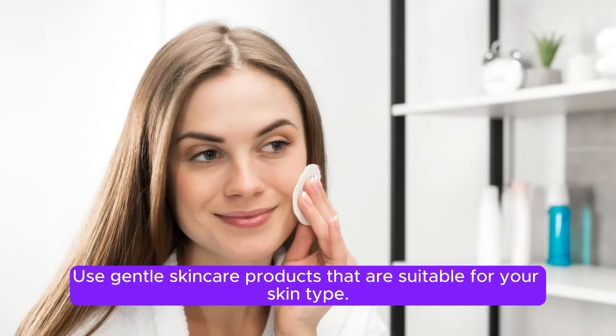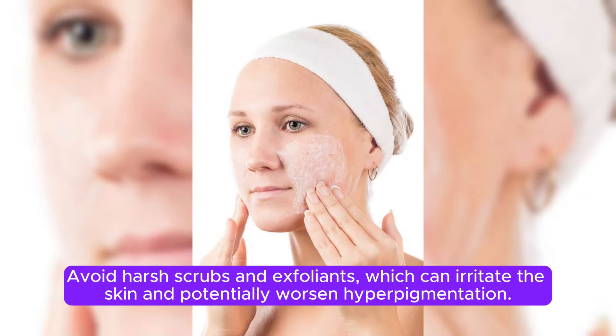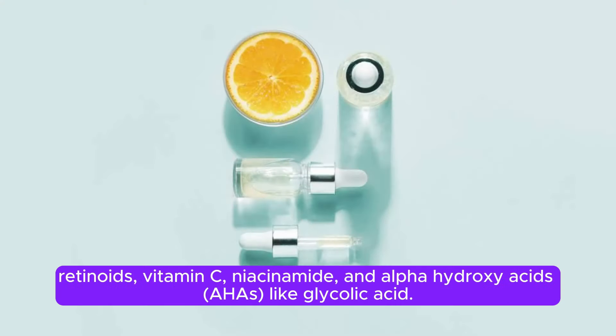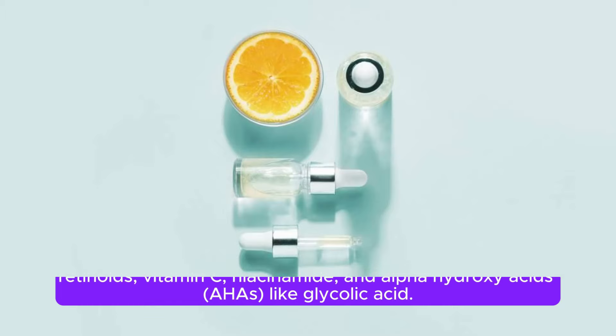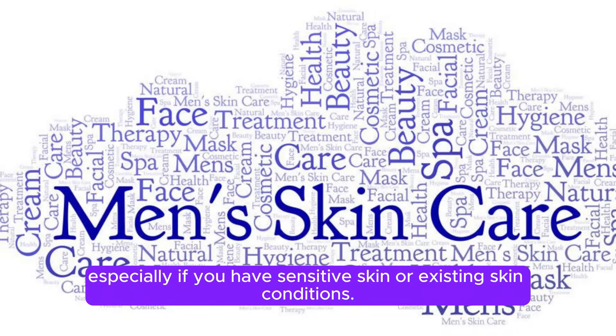Use gentle skincare products that are suitable for your skin type. Avoid harsh scrubs and exfoliants, which can irritate the skin and potentially worsen hyperpigmentation. Incorporate skincare products containing ingredients known to help fade dark spots, such as hydroquinone, retinoids, vitamin C, niacinamide, and alpha-hydroxy acids (AHAs) like glycolic acid. However, always consult with a dermatologist before using any new skincare products, especially if you have sensitive skin or existing skin conditions.